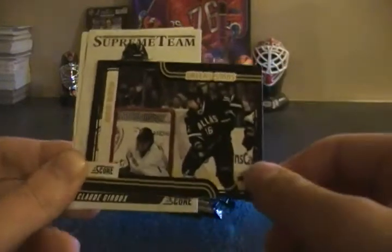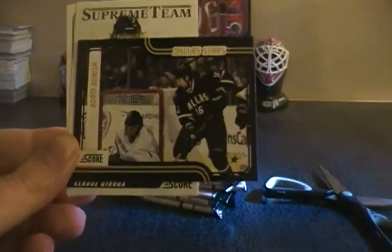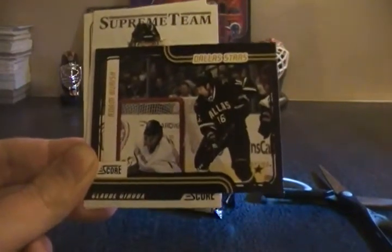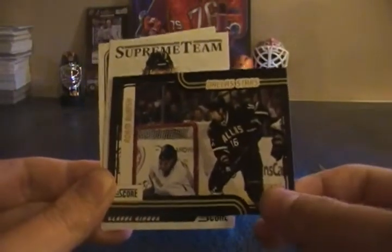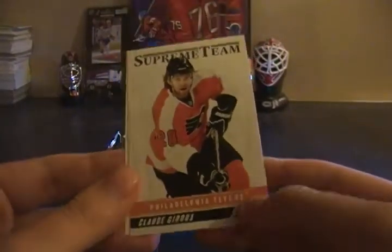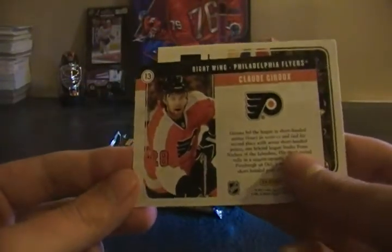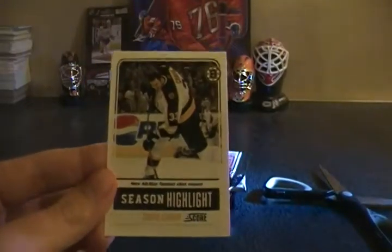Getting pretty lucky with these blasters. This is Adam Burrish Score Black — not sure how rare those are, it'll be written in the description. Again, last week we got a hot rookie gold, this week a Score Black. If it's anything like the Victory Black, that's a pretty rare hit. We also have a Supreme Team of Claude Giroux — never hit a Supreme Team before, so that might be a pretty nice hit too. Claude Giroux and Zdeno Chara glossy.